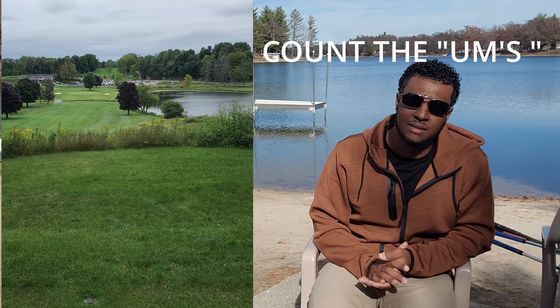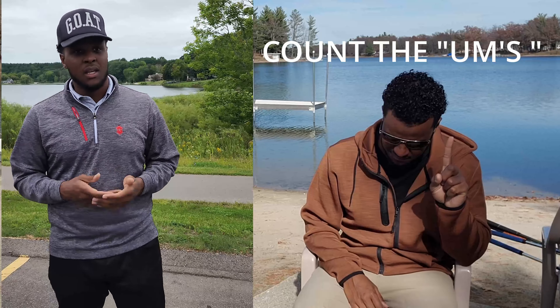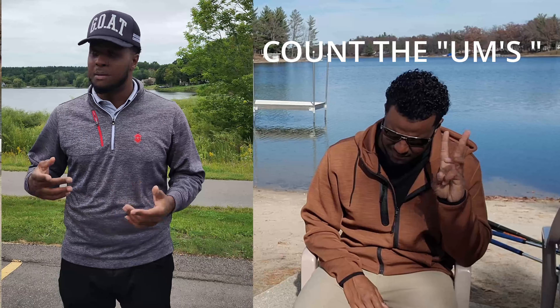So I just finished up a round here at Water's Edge in Fremont, Michigan — another hidden gem. Beautiful views, it's a beautiful place. It's $50 on the weekends and I believe about $40 to $45 during the weekday — I could be wrong, I'll make the correction on screen.